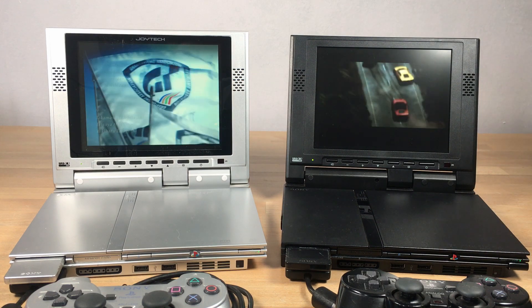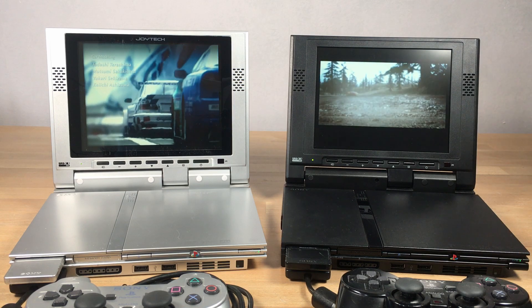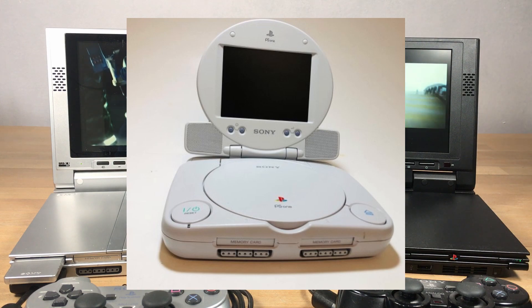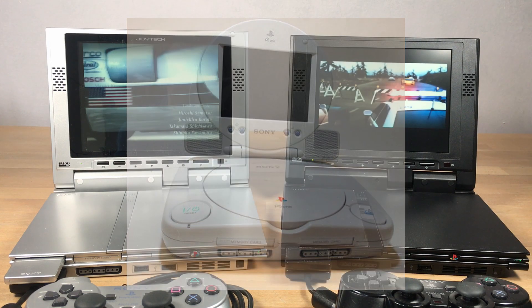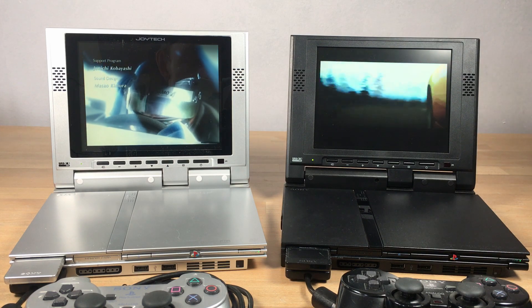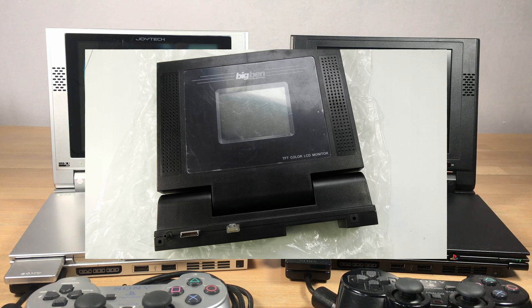The redesigned PlayStation 1 had a first-party display add-on from Sony themselves. However, with the PS2, they didn't make any. Third-party manufacturers stepped in with various rates of success, like a truly shocking example from Big Ben. Luckily, Joyetech got it right.